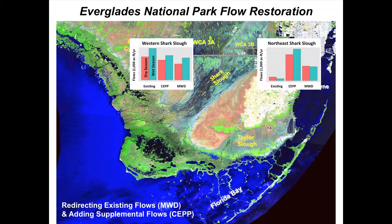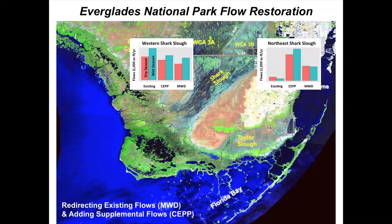The Modified Water Deliveries project primarily redirects existing flows — it takes water away from western Shark Slough and moves it into northeast Shark Slough. It doesn't bring in enough additional water from upstream to add a lot, because if we take more water to the conservation areas we can't make up for it from the north, and conservation areas will dry down at times. So this first project is just a redirection of flow.